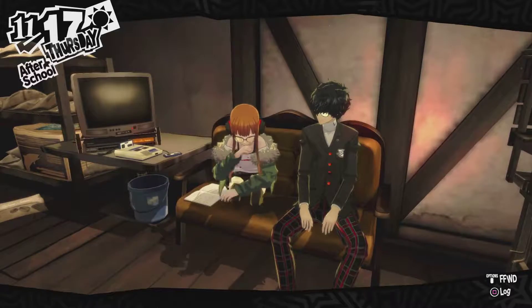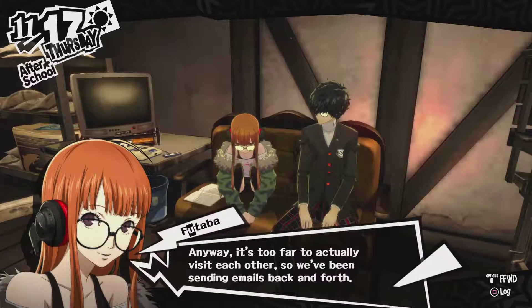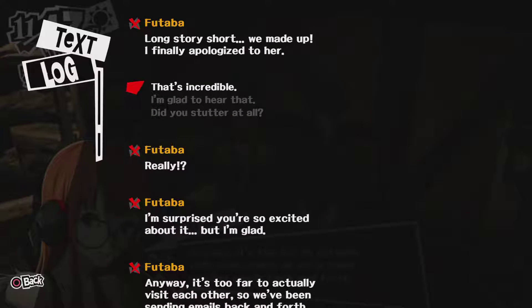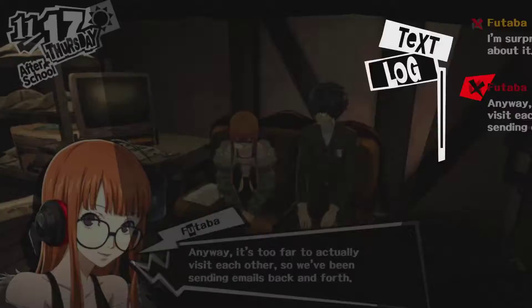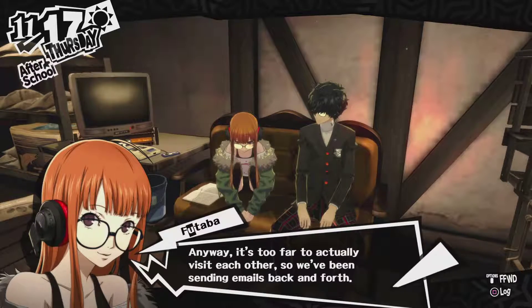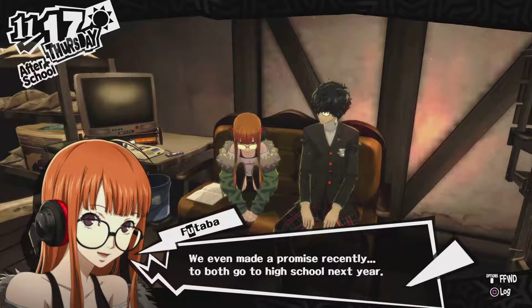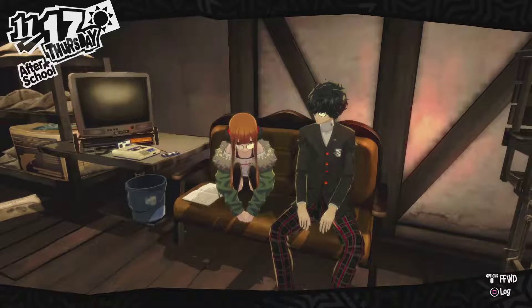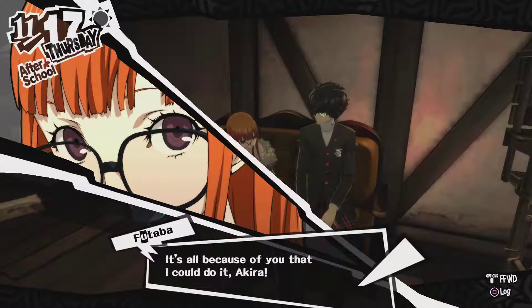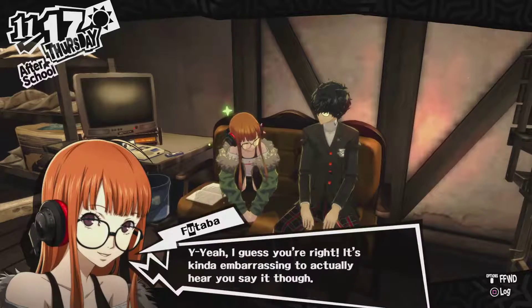Huh, that's nice. Really? I'm surprised you're so excited about it, but I'm glad. I'm excited for you! Because I'm the way I am, I would just respond with 'I'm glad to hear that.' It's too far to actually visit each other, so we've been sending emails back and forth. We even made a promise recently to both go to high school next year. There's no way I could have been able to call her and apologize before. It's all because of you, Akra. You worked hard too. You were the first one to reach level 99, after all.